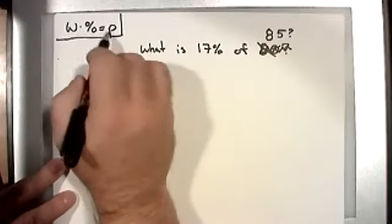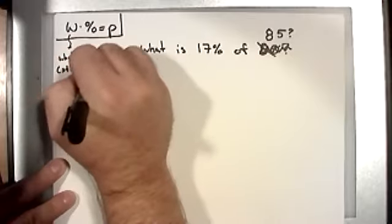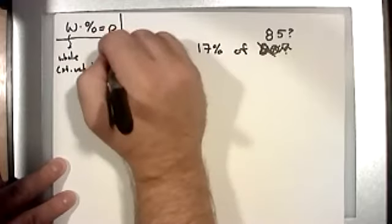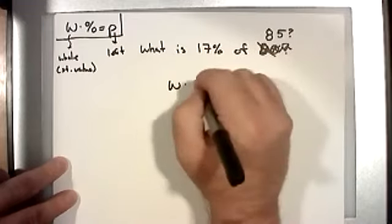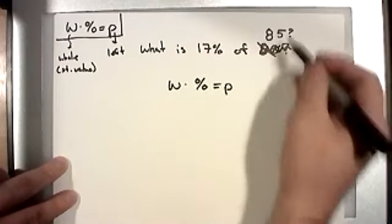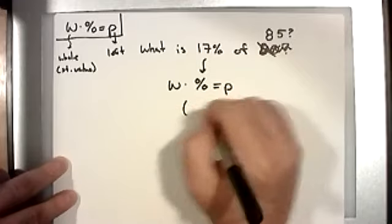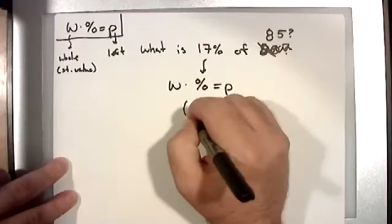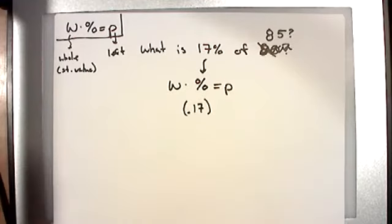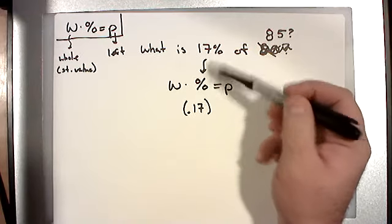When we set the equation up, I plug in the most obvious piece. Is 85 the part or the whole? Certainly 17 is the percent. Be careful with percent problems — you don't actually use the percentage directly. You have to convert the percent to a decimal. So 17% becomes 0.17. Now, we're taking 17% of 85. Whatever you take the percent of is the whole. So 85 is the whole, and the part is the unknown.